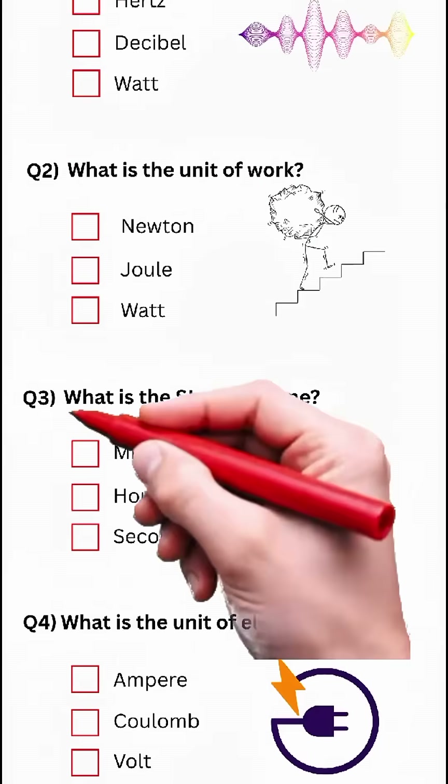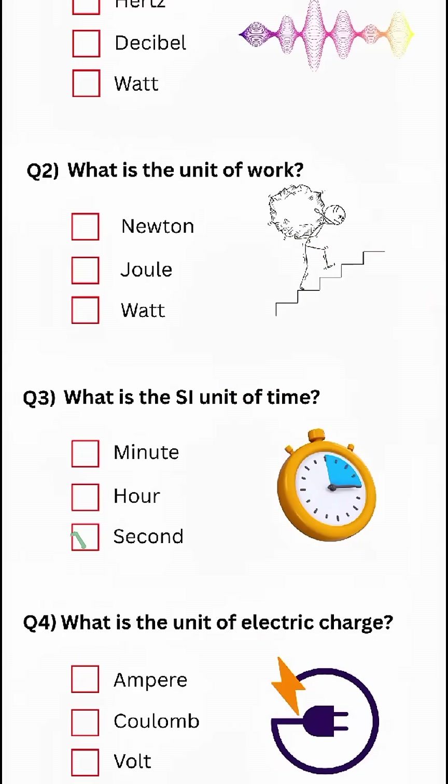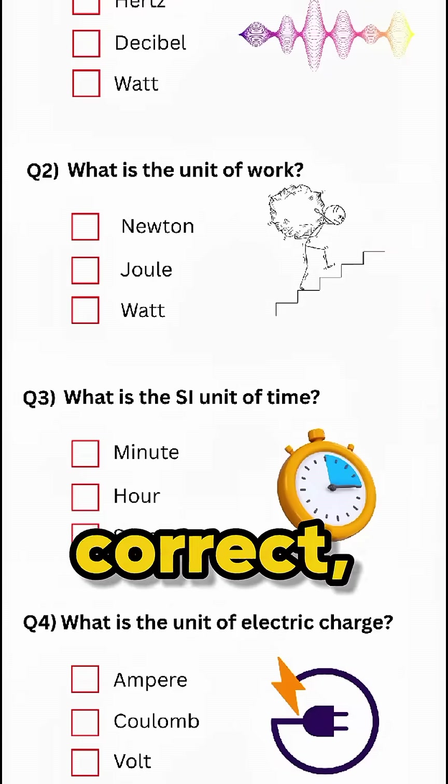Answer: Joule. Question 3: What is the SI unit of time? Answer: Second. If you got the first three correct, hit the like button.